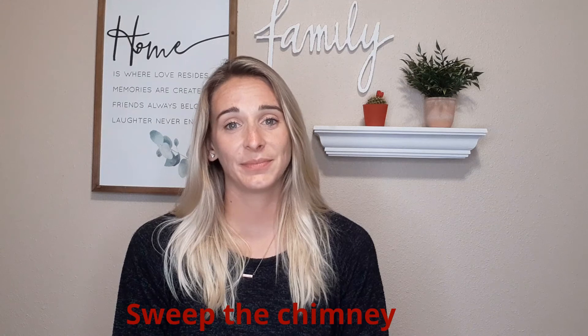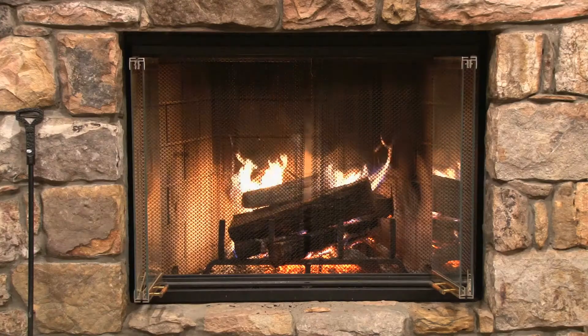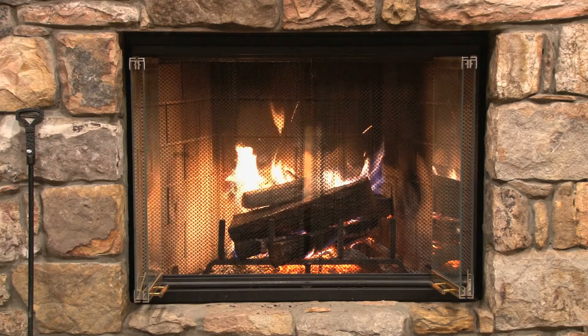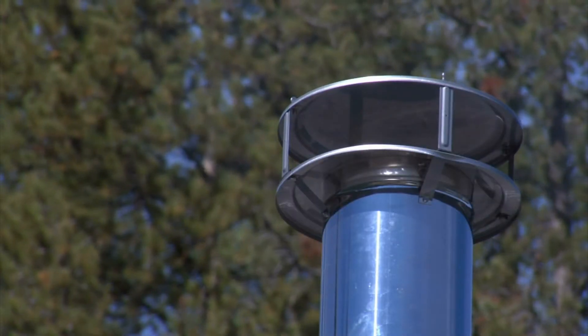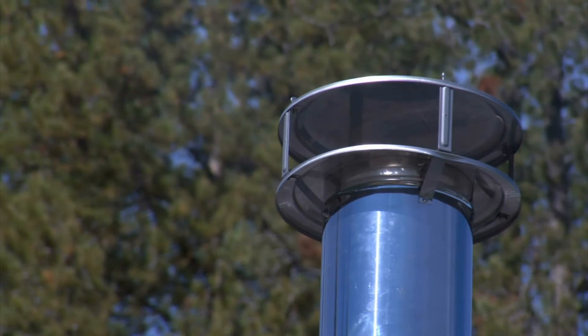Sweep the chimney. When temperatures finally fall, you'll want to be ready to light your fireplace. But before your first toasty blaze of the season, make sure your chimney has been cleaned. Built-up soot in your chimney can increase your risk of a chimney fire, and a clogged chimney can also increase the presence of carbon monoxide in your home by not allowing it to escape when you have a fire burning.